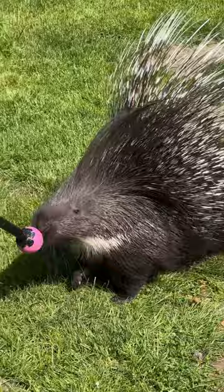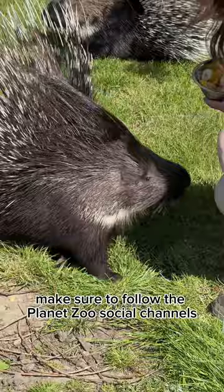Yay! Well done Holly and Bramble! Make sure to follow Planet Zoo's social channels to continue following along with Holly and Bramble's adventures.